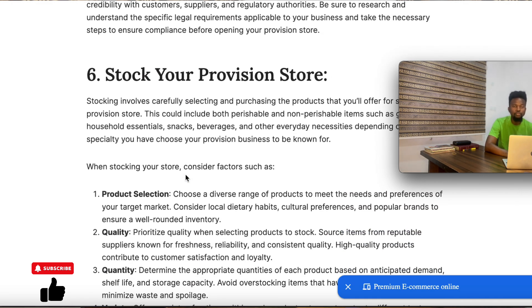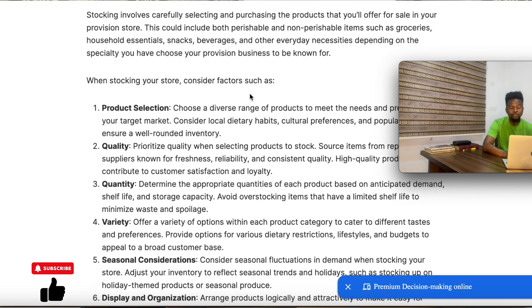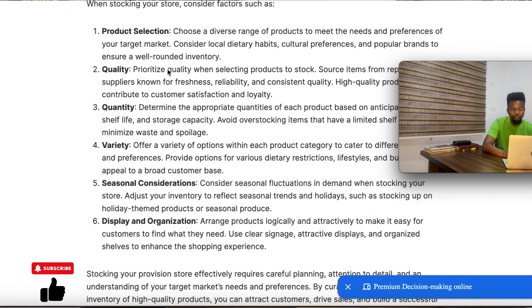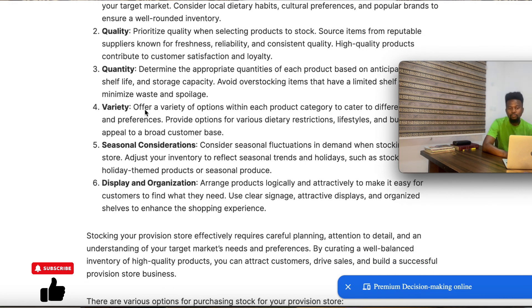Number six is to stock your provision store. This is where most provision store owners make a very big mistake, and if you make a mistake here it's definitely going to affect the success of your provision store. When stocking your items, you need to consider factors such as product selection — products that actually meet your target market's needs. Consider the quality and quantity of what you're buying. Make sure you're buying in a balanced quantity: not overstocking and not understocking, focusing more on items with high demand.